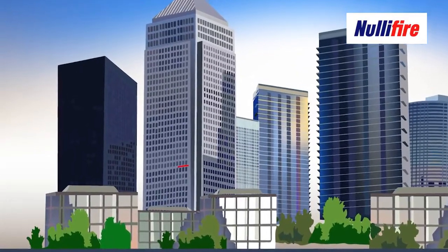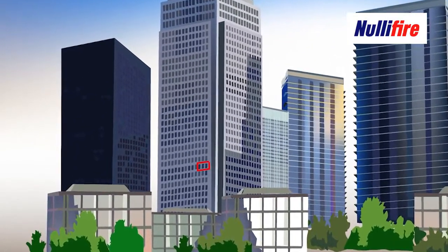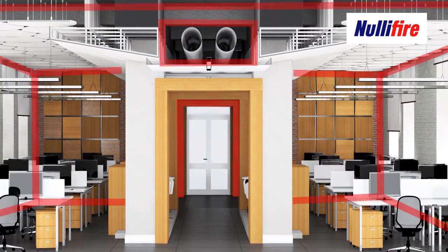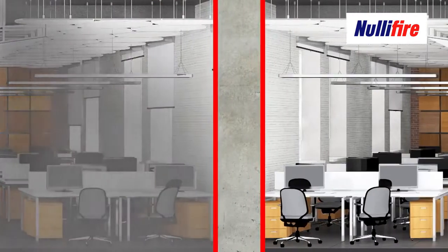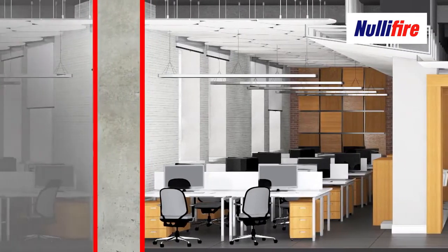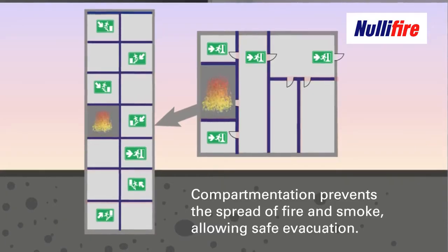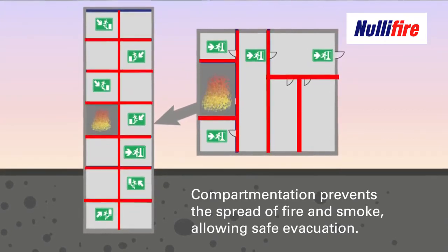National Building Codes are written in such a way that it's important to prevent the growth of fire by compartmentation. Compartmentation limits the extent that the fire can spread, and therefore allows people to escape and, when the emergency services attend site, to help finish the evacuation and also to fight the fire.